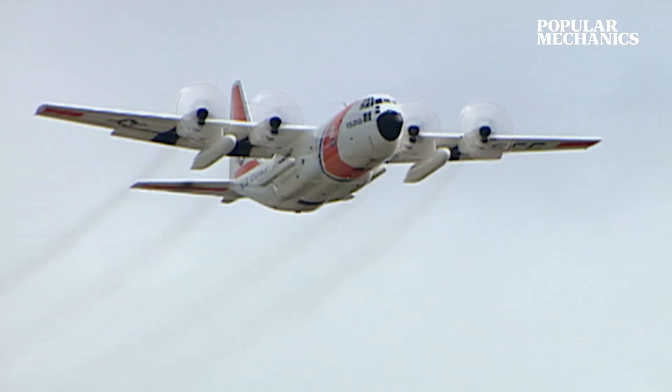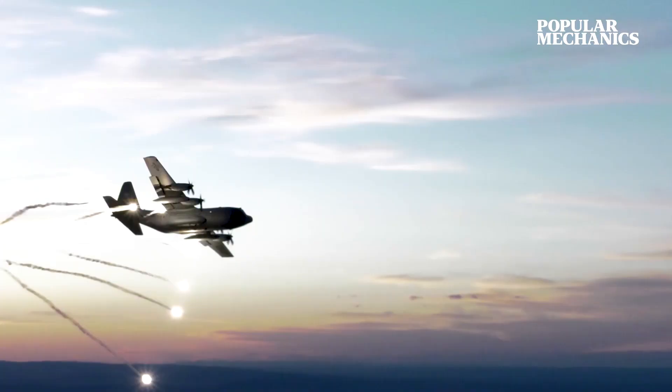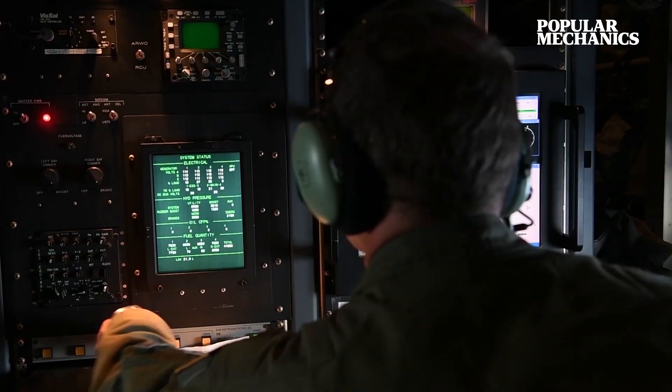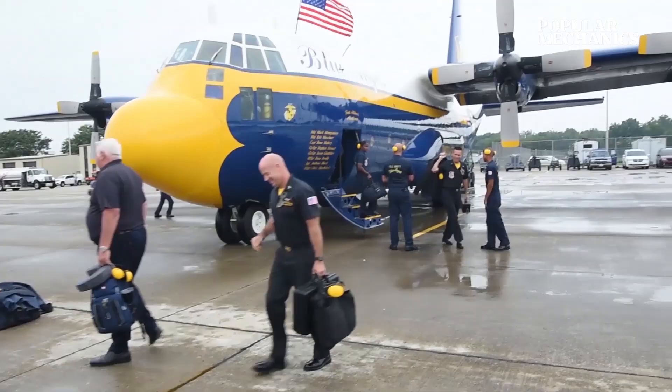Although the C might stand for cargo, the C-130 is a true jack-of-all-trades, with its ability to operate as an airlifter, gunship, ambulance, TV broadcast system, drone launcher, even an airshow performer as the Blue Angels' famed Phat Albert.